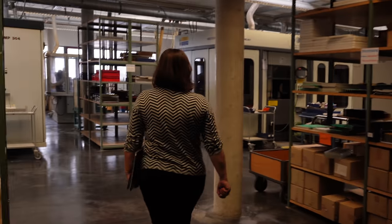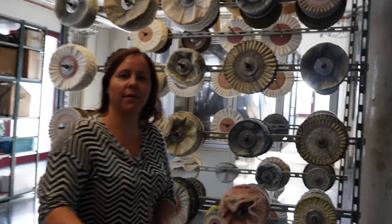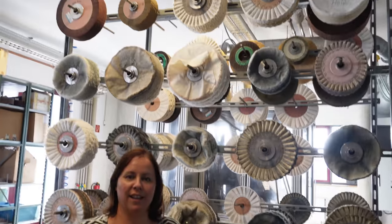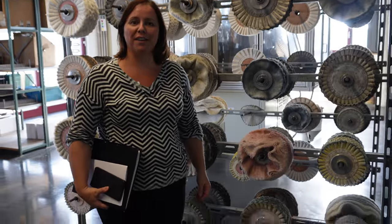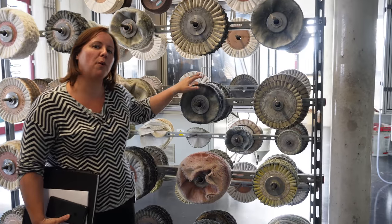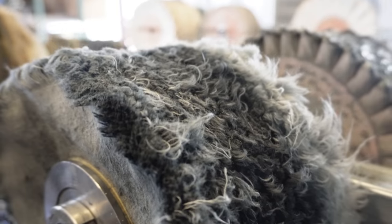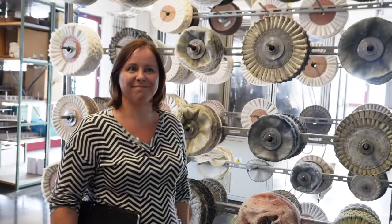Now we are on the upper floor of the other building. It's been such a busy day. Here we are in the polish department — we'll show you tomorrow what all of these tools and machines are used for. You can see how huge this place is; it just seems never-ending with so many departments.